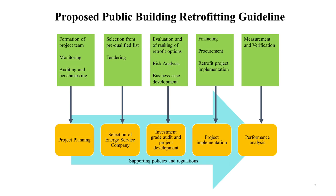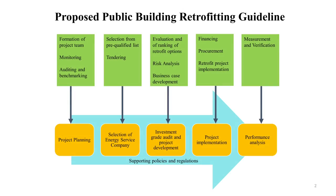Our proposed retrofitting guidelines for public buildings consist of five steps. Step one is project planning, including formation of a project team and monitoring and exploring opportunities for energy and water savings. Step two is the selection of an energy service company, known as an ESCO, from a pre-qualified list. Once selected, the ESCO conducts an investment-grade audit and develops a business proposal including detailed cost-benefit analysis and risk assessment. Once the proposal is approved and the contract is signed, the ESCO proceeds with installation of the selected retrofit measures. The final step is measurement and verification to analyse the performance of the retrofitted buildings.